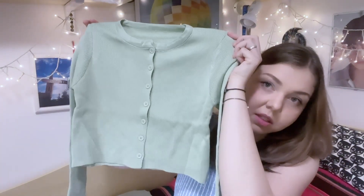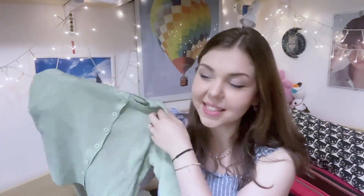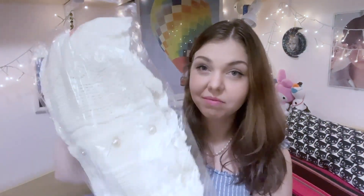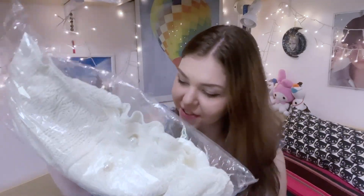Then I got this lemongrass cropped cardigan in light green. I'm now wondering if I got the right size, but I would definitely wear it open with a dress maybe in the evening when the weather is a little bit chilly. It's a cute color.